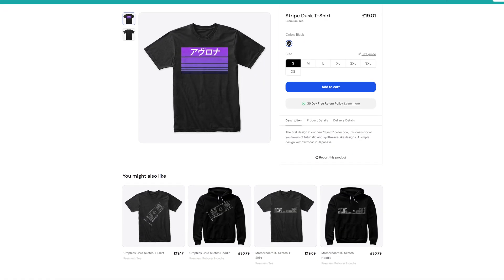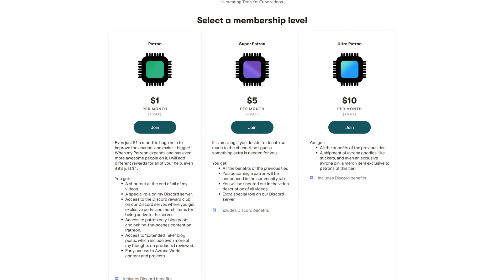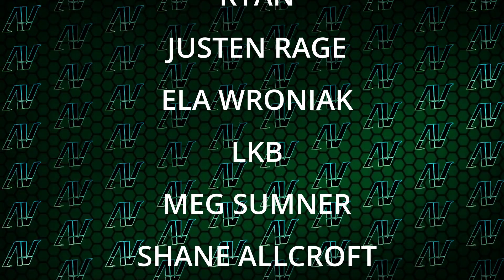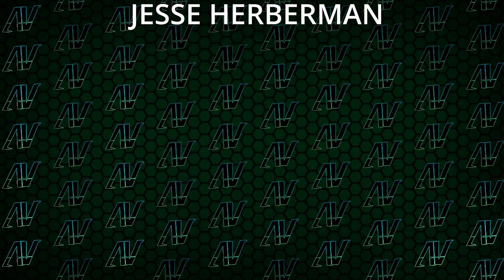You can use those savings to buy something like this t-shirt, which is going to be available in our merch store down in the video description below. You're also going to find our Patreon if you want to support the channel that way. I'd also like to thank my Patrons: Gavin Burns, Brian, Justin Rage, Ella Vraniak, LKB, Meg Sumner, Shane Allcroft, Lansby, and Jesse Herbman — thank you guys so so much, the support truly goes a long way. And you're also going to find our Discord server and social media links as well.